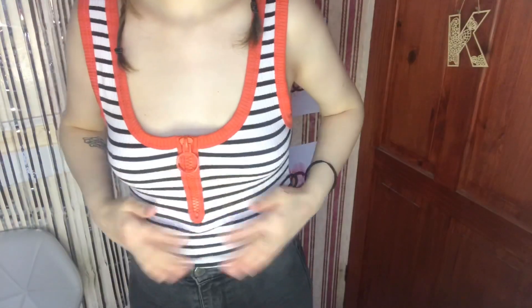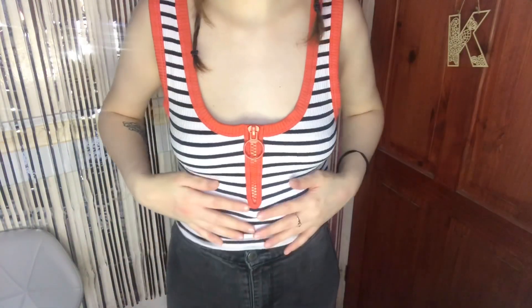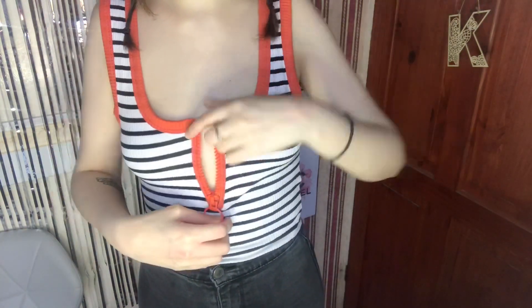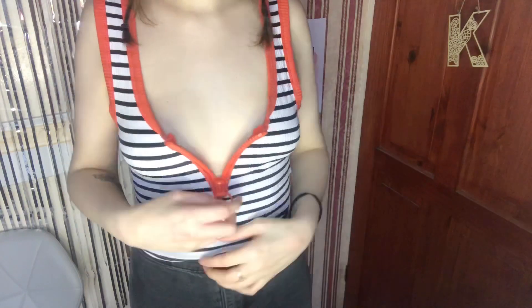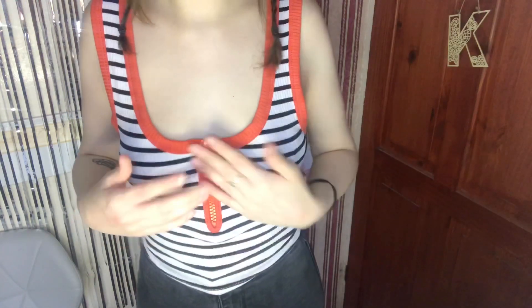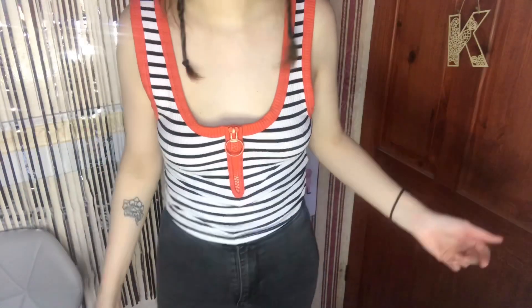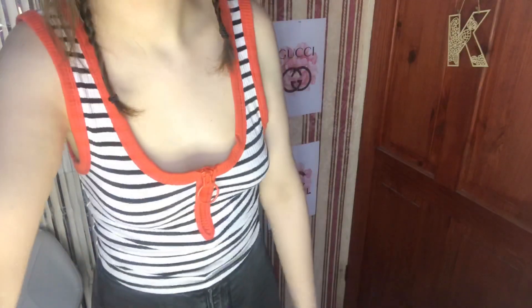I've paired this top — it's a nice simple black and white stripy top with a zip going down the front. You can have it open or done up; I prefer it done up. I just paired it with these simple jeans again — just a really nice casual outfit. You can pair it with a nice belt, some boots, and a jacket.